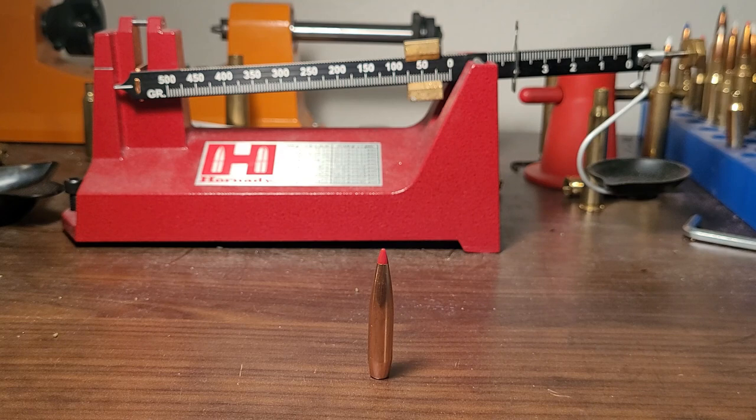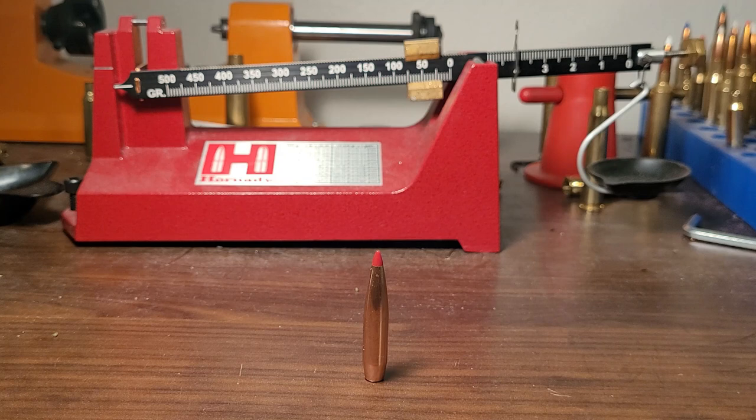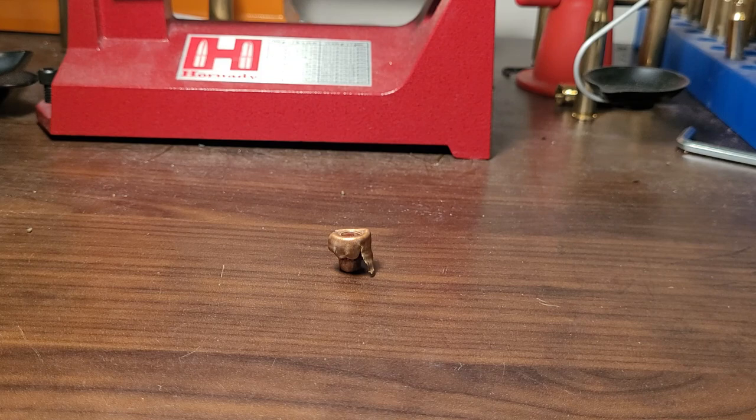Usually that means a cup-and-core bullet like this one here — the ELDX, this is a Hornady ELDX. And there are some downsides to having a cup-and-core bullet, or at least what I would consider downsides.